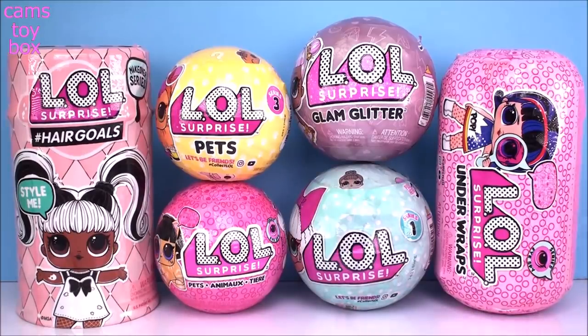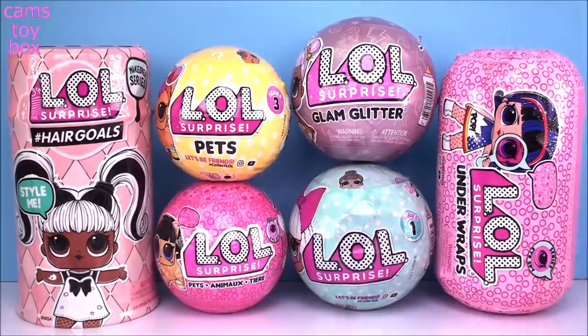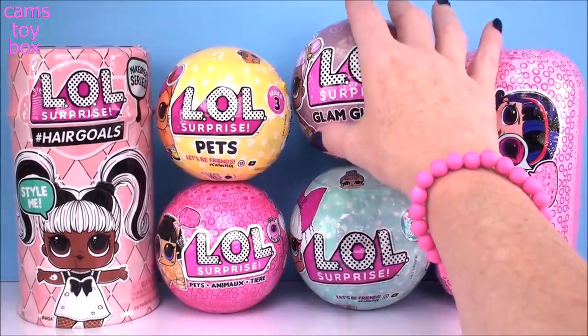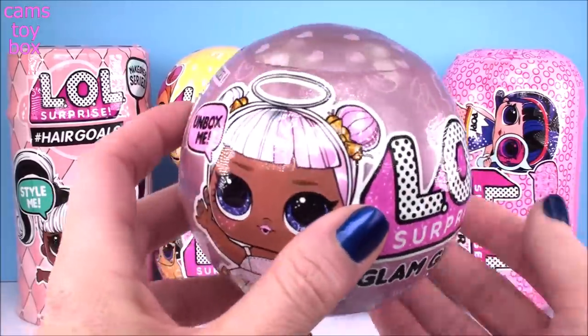Hey guys, welcome back to Camp's Toy Box. In today's video, we're going to be opening more LOL surprises. We've got four dolls to check out, plus two pet surprises. I think I'm going to start up here with our LOL glam glitter, because it's kind of early, and I think a little sparkle will help brighten up my morning.